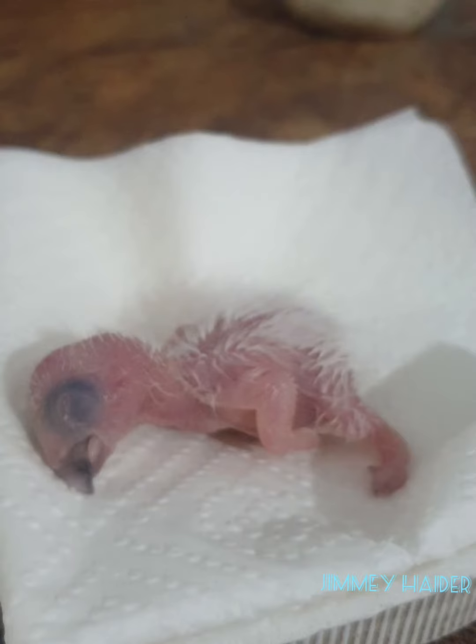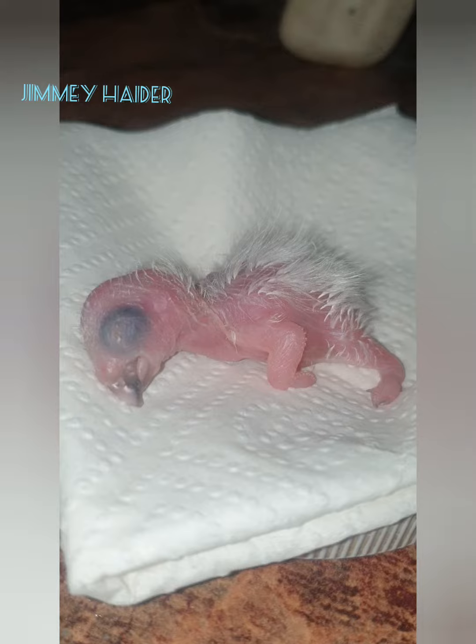Hey there bird lover, welcome back to my channel. Today I'm going to show you guys what I do for hand raising Blue-fronted Amazon chicks. If you are considering to hand raise these beauties, or are just curious to know, then stay tuned.